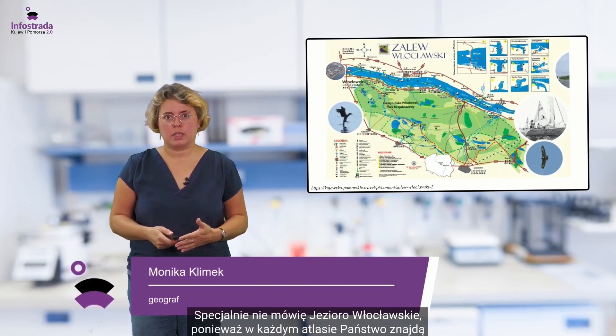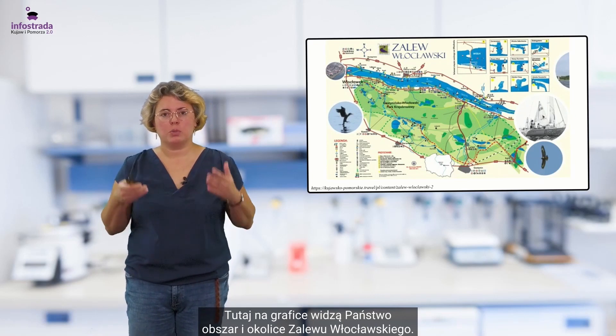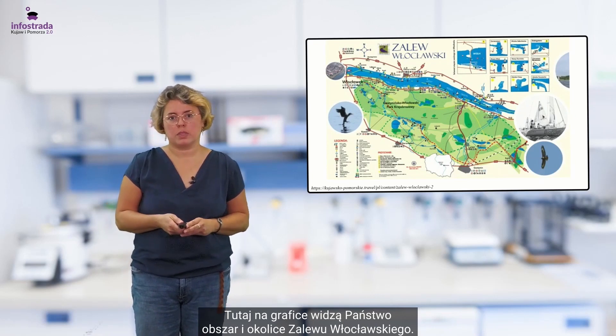Specjalnie nie mówię Jezioro Włocławskie, ponieważ w każdym atlasie znajdą Państwo hasło Jezioro Włocławskie, co jest błędem, ponieważ jest to sztuczny zbiornik, który powstał na Wiśle. Tutaj na grafice widzą Państwo obszar i okolice Zalewu Włocławskiego.